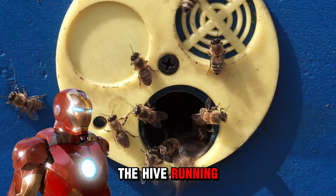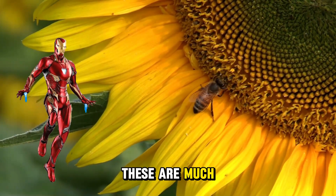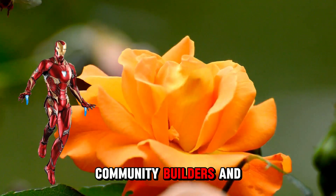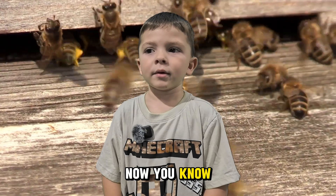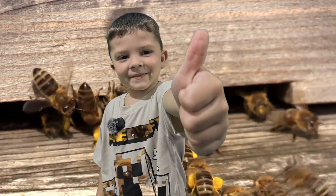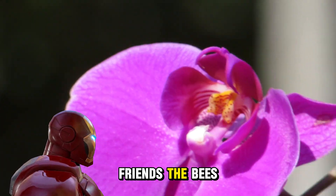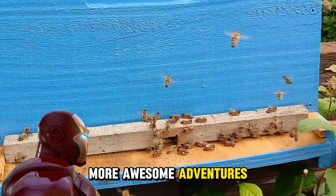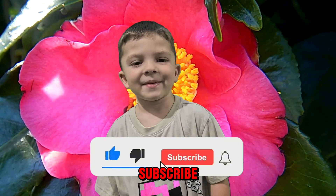And that is how the colony gets new bees to help keep the hive running smoothly! So there you have it, Mini Mikey fans — bees are much more than just honey makers. They're pollination heroes, community builders, and even little dancers. We hope you learned a lot about these tiny superheroes today. Thanks for joining us on Mini Mikey TV — be sure to show some love to our tiny friends the bees, and don't forget to subscribe so you don't miss out on more awesome adventures. See you next time!